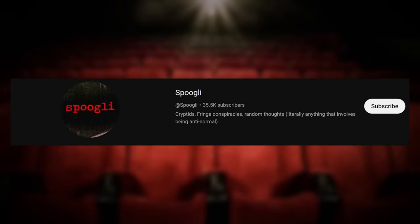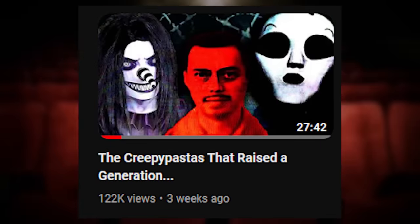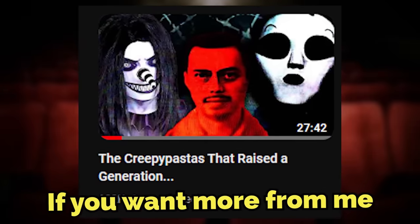Go check out my third channel, Spookly, if you want some more internet mystery horror deep dives. I just uploaded a video on some creepypastas. Go check that channel out if you want more from me.